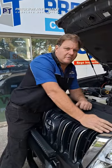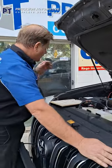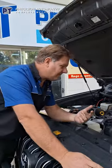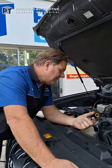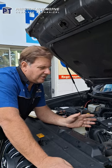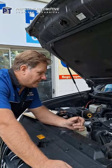Hey, it's Phil from PT Precision Automotive again. I've got a 2015 model Toyota Prado, it's a 1KD FTV engine, a later model engine. The customer's complaint is it's a little bit knocky around 1500 to 2000 RPM.